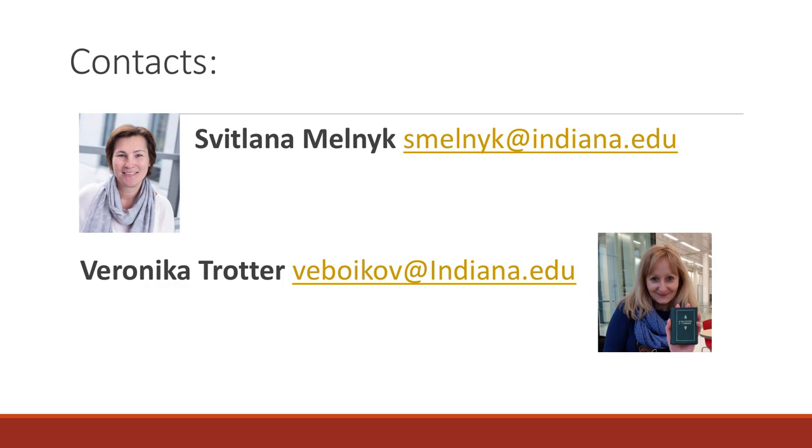We appreciate your interest in this project and welcome your questions, comments and recommendations. Please feel free to contact us. Thank you very much.